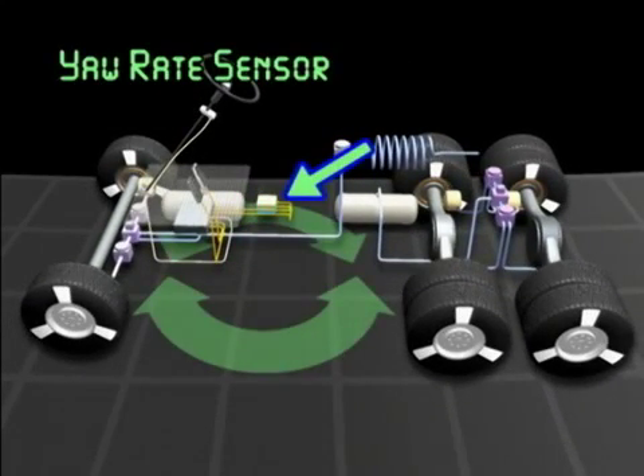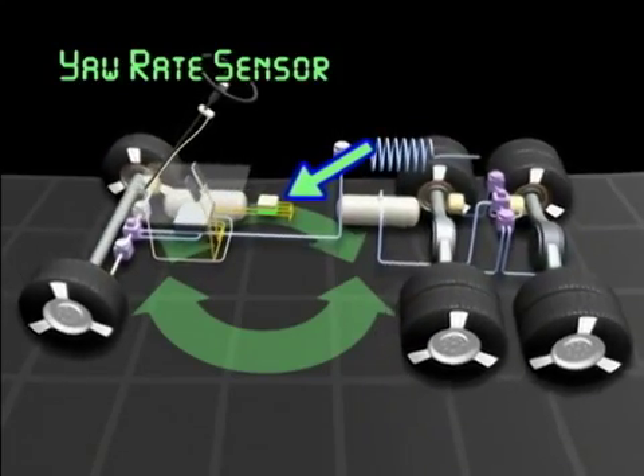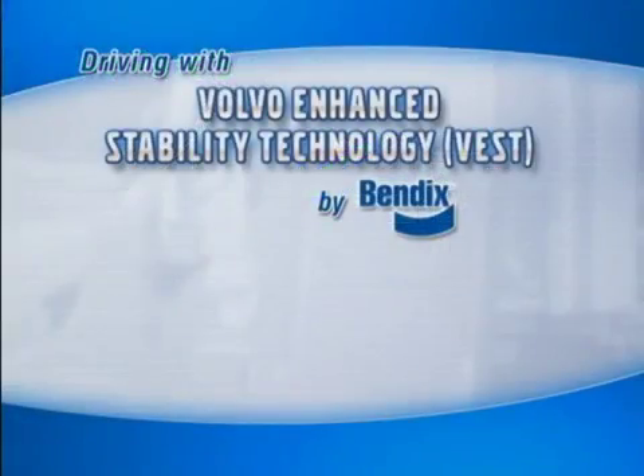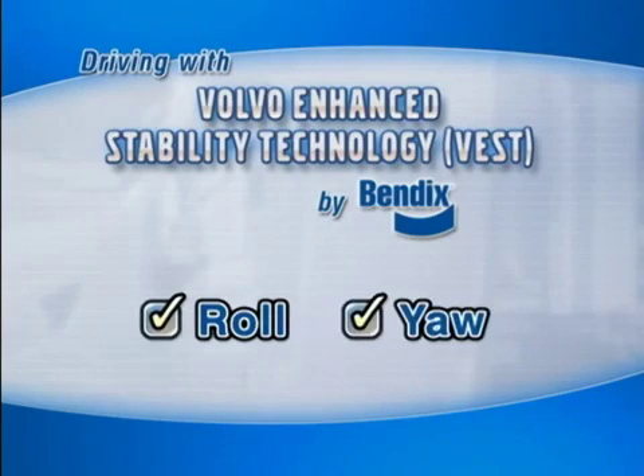The yaw rate sensor helps determine if the vehicle is responding properly to the driver's steering input. This enables the VEST by Bendix stability system to have both roll stability features that address potential rollover situations, and yaw stability features that address potential slide, loss of control, and/or jackknife situations.